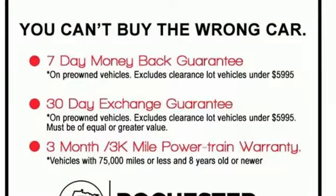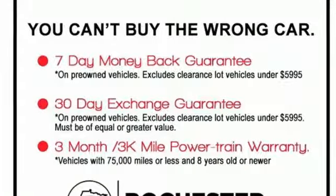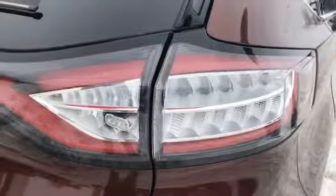Voice activation, active grille shutters, intelligent access key, and automatic transmission.